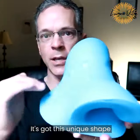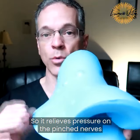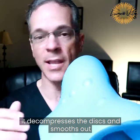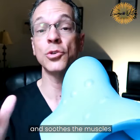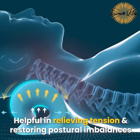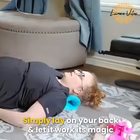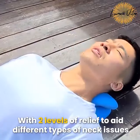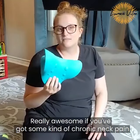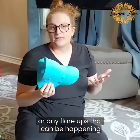It's got this unique shape that helps decompress the neck, so it relieves pressure on pinched nerves, decompresses the discs, and smooths out and soothes the muscles. Really awesome if you've got some kind of chronic neck pain or any flare-ups that can be happening.